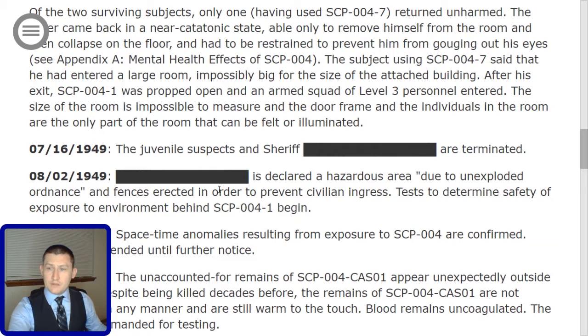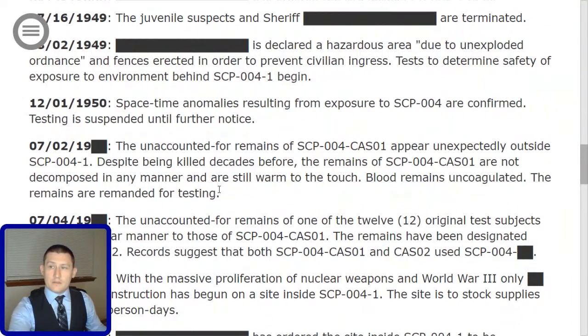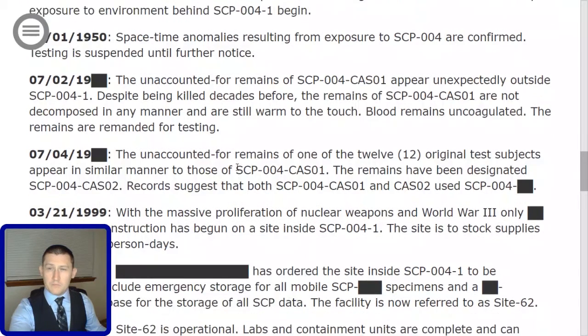07-16-1949: The juvenile suspects and Sheriff [Redacted] are terminated. The ethics committee would have had a field day with that one. On 08-02-1949, [redacted] is declared a hazardous area due to unexploded ordnance and fences are erected in order to prevent civilian ingress. Tests to determine safety of exposure to the environment behind SCP-004-1 begin.